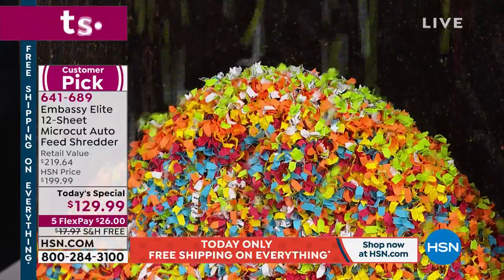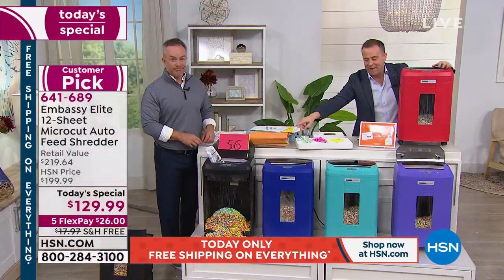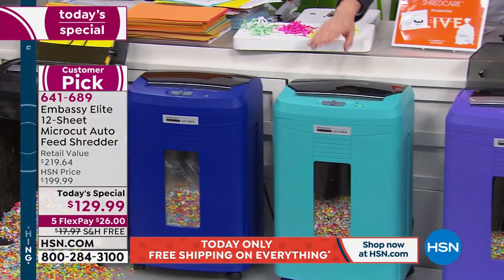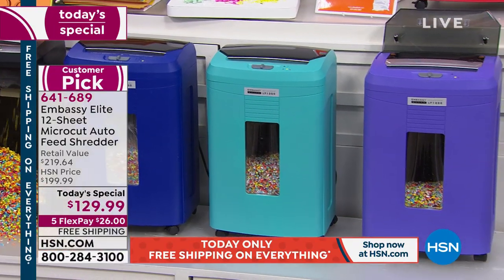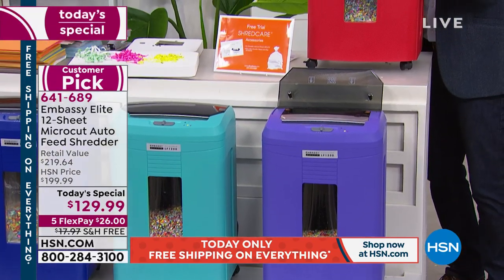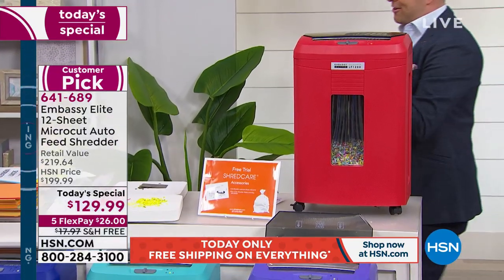Quick update from Bill Duggan: in black we have fewer than 500 before sellout; blue, fewer than 1,000; aqua, fewer than 800; purple, just under 1,000; and red — do not wait another moment, it's fantastic as well.